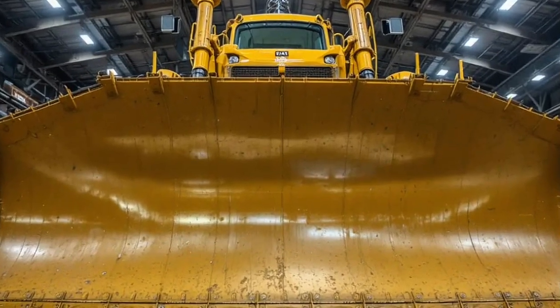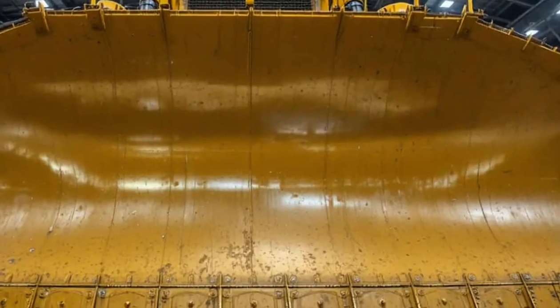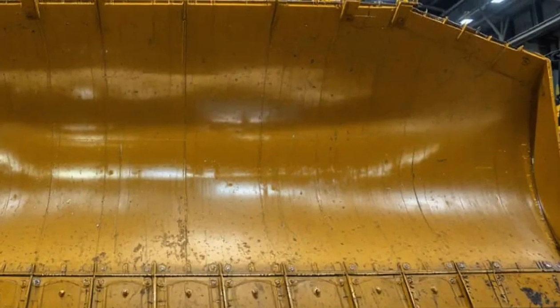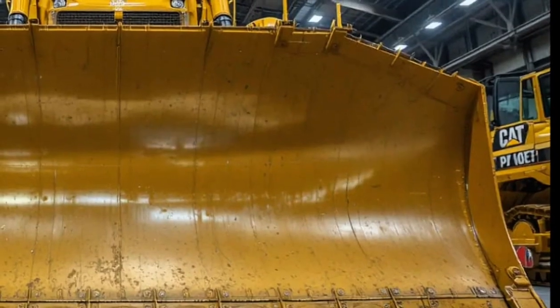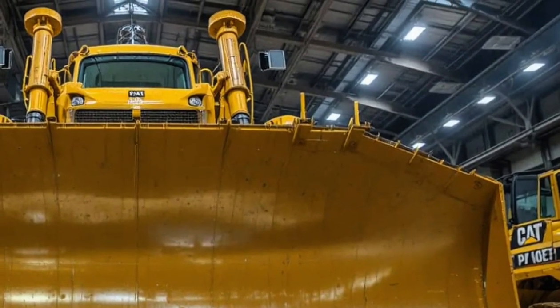The year 2026 marks a new chapter in the world of heavy machinery, and Caterpillar has once again redefined power, precision, and productivity with the all-new Caterpillar D16. Built for the toughest terrains and the most demanding jobs, the D16